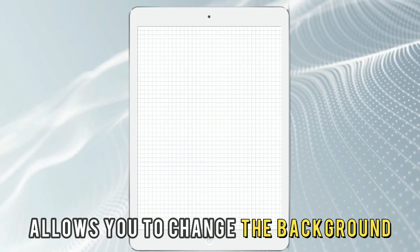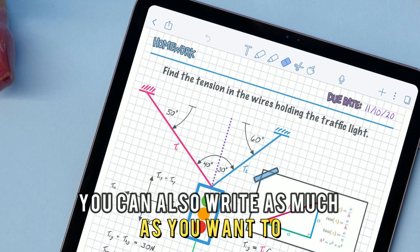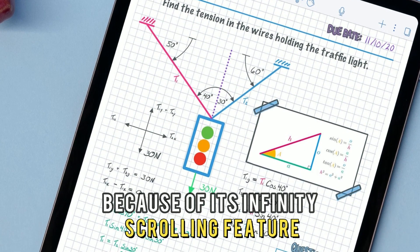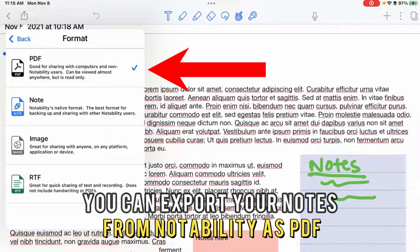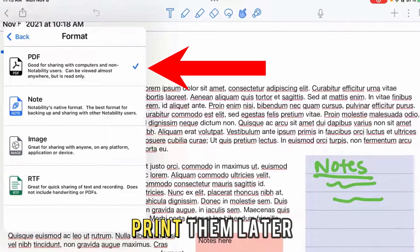This application also allows you to change the background to display a graph paper. You can also write as much as you want because of its infinity scrolling feature. Furthermore, you can export your notes from Notability as PDF and print them later.